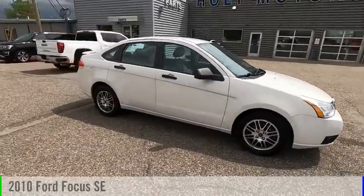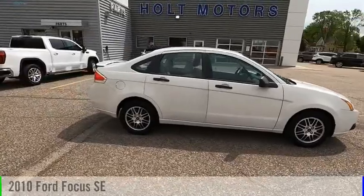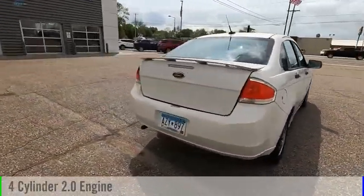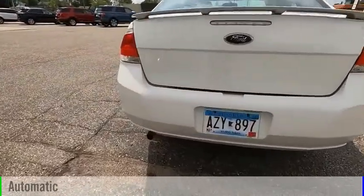You are going to love the 2010 Focus. This vehicle is powered by a front-wheel drive, four-cylinder, 2.0-liter engine, and comes with an automatic transmission.